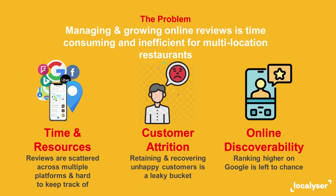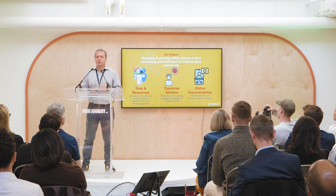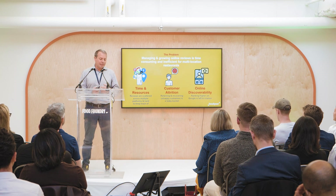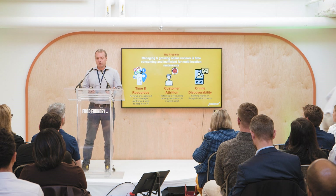What's the problem that we're trying to solve? If you run a multi-location restaurant, then managing and growing your online reviews is inefficient and time-consuming. Reviews are scattered everywhere. You're getting notifications left and right and center, and you're losing customers. You're not able to retain them, and trying to rank higher on search engine sites like Google is left to chance.